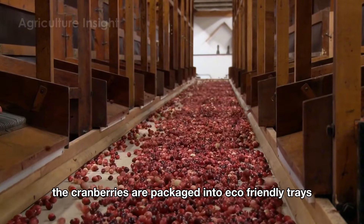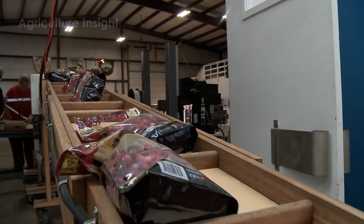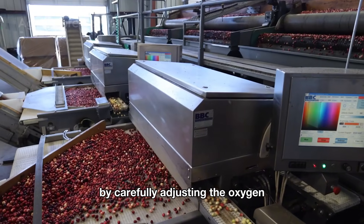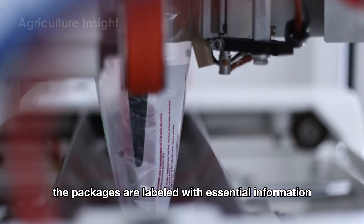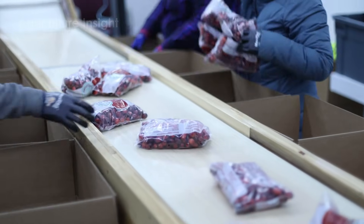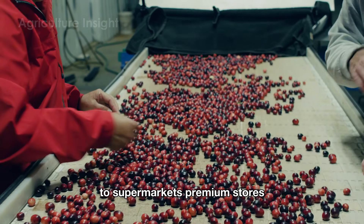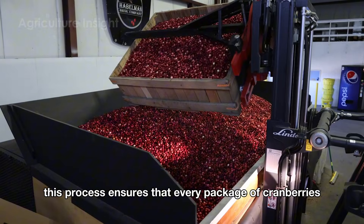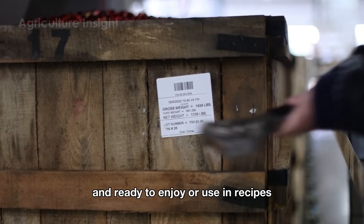Once sorted, the cranberries are packaged into eco-friendly trays or bags with airtight seals to preserve moisture and prevent air exposure. Some products utilize Modified Atmosphere Packaging (MAP) technology to extend shelf life by carefully adjusting the oxygen and carbon dioxide levels inside the package. Finally, the packages are labeled with essential information including the origin, harvest date, and expiration date. These fresh cranberry products are then transported in refrigerated trucks to supermarkets, premium stores, or delivered directly to customers via online sales platforms, ensuring every package reaches the consumer at its freshest, bursting with flavor.